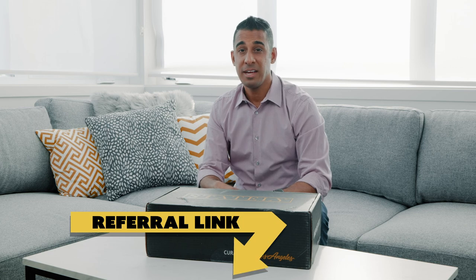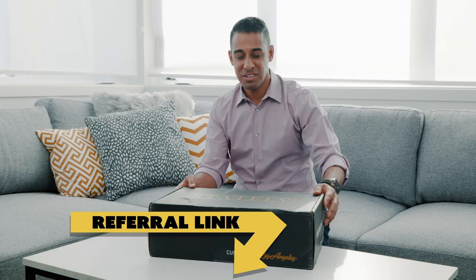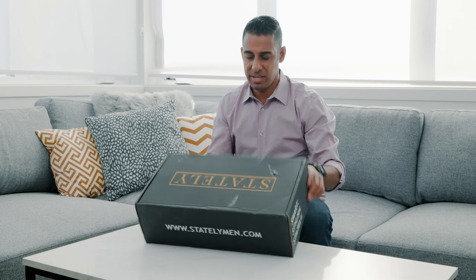Stately has not sent me this box. This is not a sponsored video or anything. There's likely going to be a referral link in the comments below, so if you enjoy this video and you want to give this box a try, click the link. And Stately, if you're watching, show me some love, man, send me some stuff. Without further ado, the unboxing of the Stately box. Here's my knife.